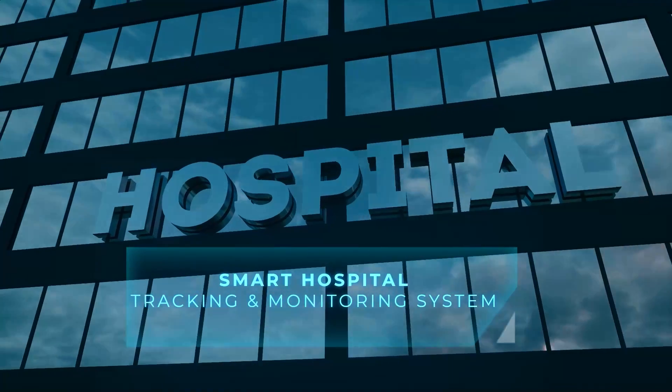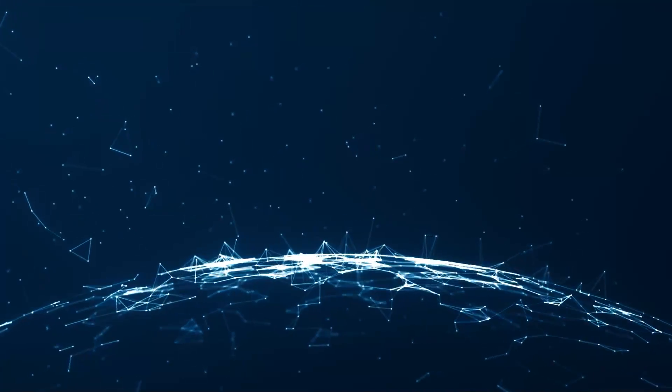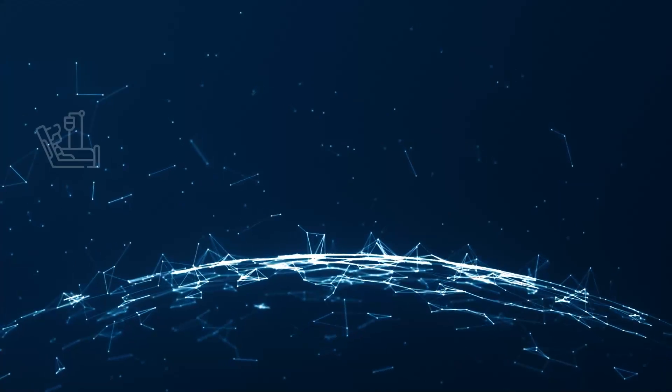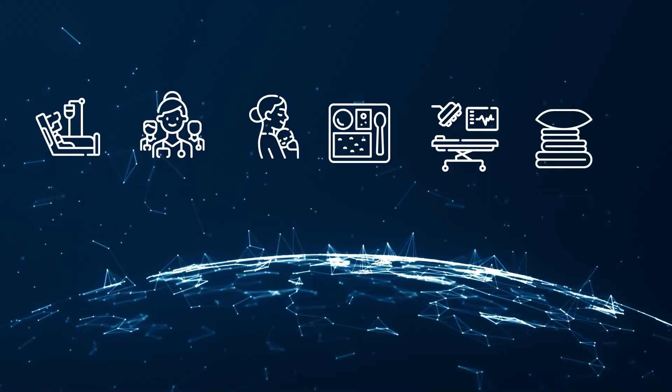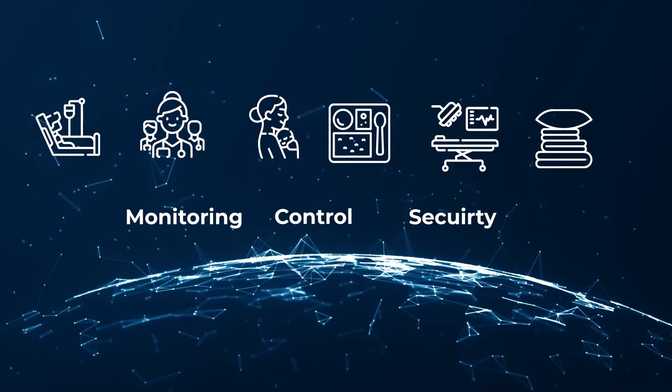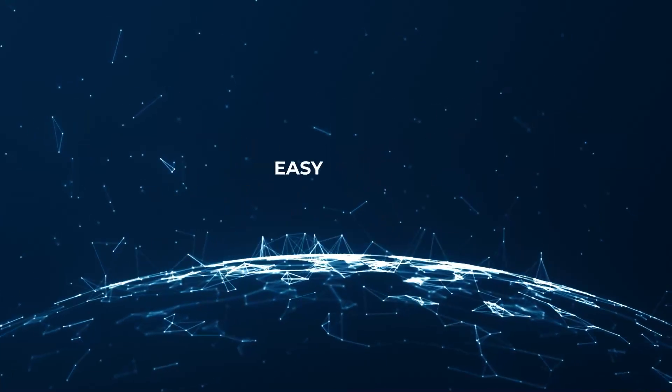The Technopolis smart hospital track and trace system performs the monitoring, control and safety of patients, personnel and doctors, newborn babies, nutritional, devices and inventories controls. You can use it quickly and easily.